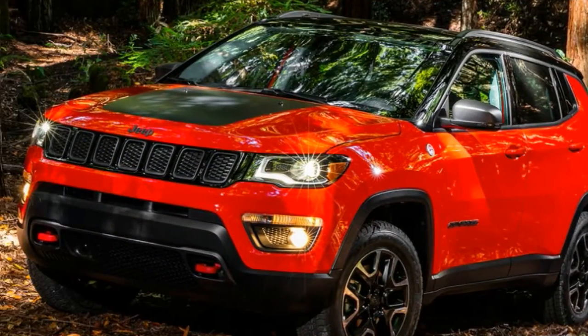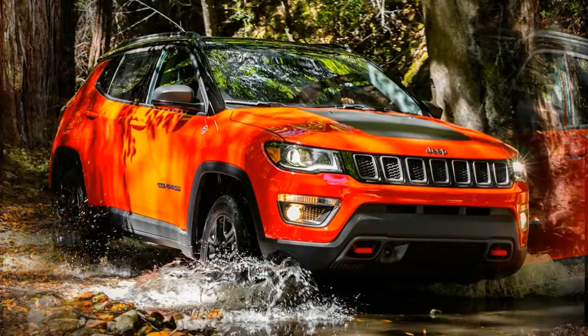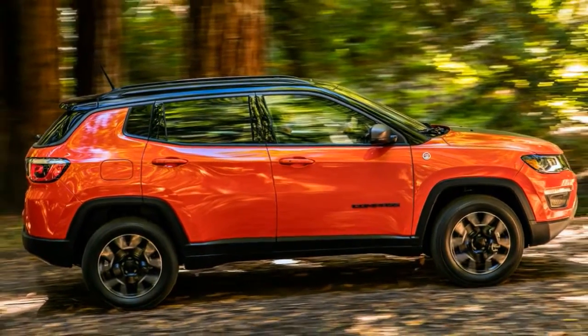Jeep's new Compass SUV is the Renegade's plusher big brother, and we've driven it in the US. Bigger and more upmarket than the Renegade, the new Jeep Compass is most notable for its off-road abilities, though it's not as much fun on-road as some of its rivals.